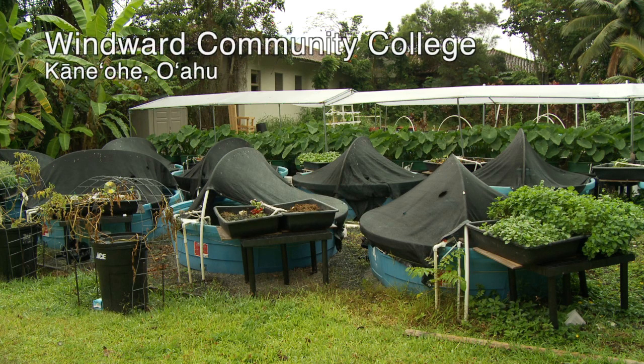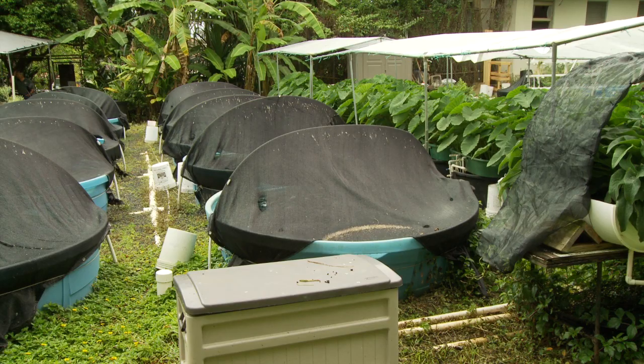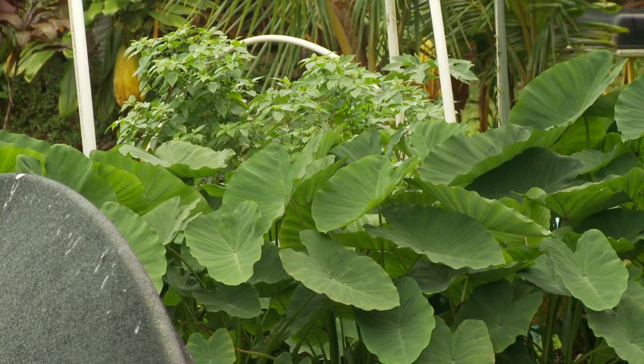All the way in the back of Windward Community College sits an aquaponics research facility, an agriculture classroom. The field is dotted with water tanks and plant beds filled with lush produce. Most of our energy, most of our food is imported and we're running out of places to grow food — and that's why this work is being done, because you don't require soil.